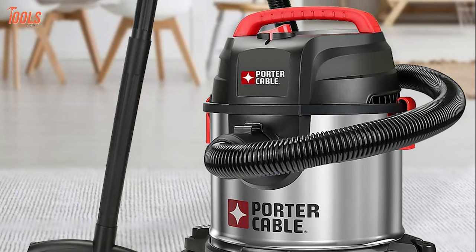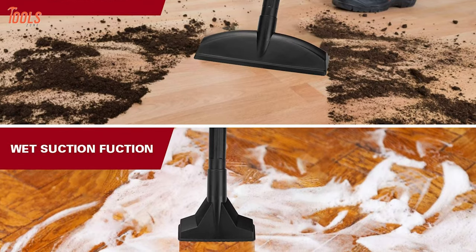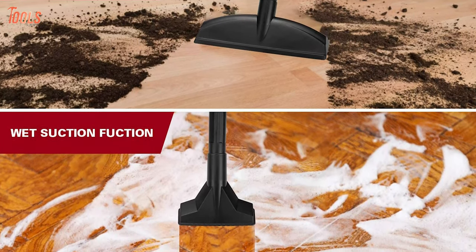To sum up, the Porter Cable PCX18301-4B is one of the leading shop vacs available, offering a strong and lightweight build with all the capabilities to be your top priority.